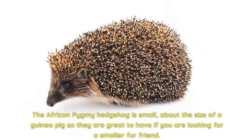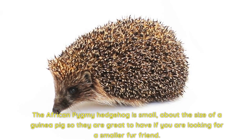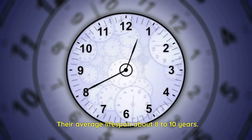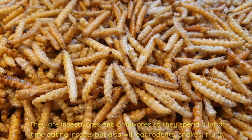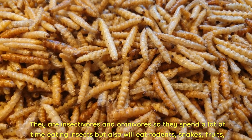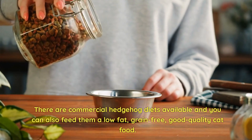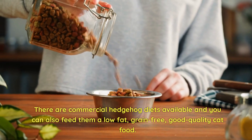The African pygmy hedgehog is small — about the size of a guinea pig — so they are great to have if you are looking for a smaller fur friend. Their average lifespan is about 8 to 10 years. Hedgehogs like to dine on all kinds of things. They are insectivores and omnivores, so they spend a lot of time eating insects, but also will eat rodents, snakes, fruits, and vegetables. There are commercial hedgehog diets available and you can also feed them a low-fat, grain-free, good quality cat food.